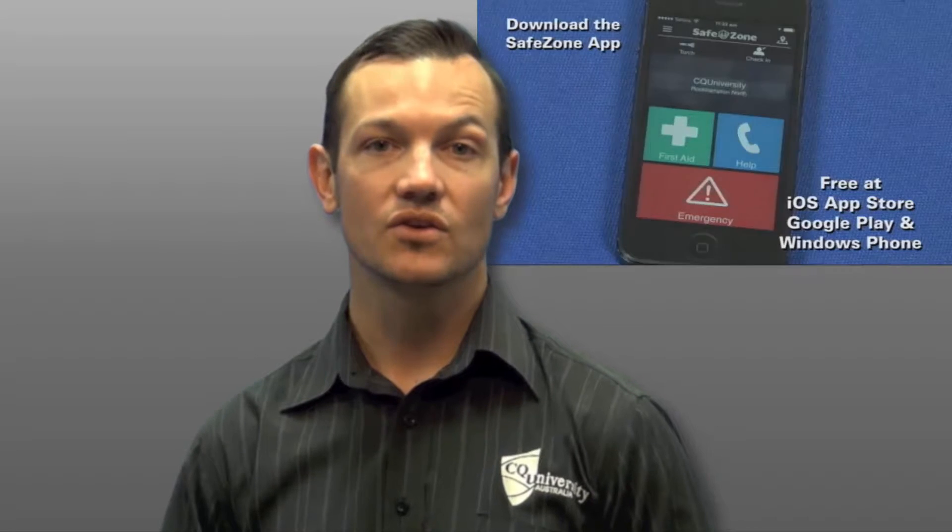Don't worry, we don't track you or look at any of your personal details on your phone. The app really is only used for us to send you information or for you to notify us when you require assistance. Thank you for watching this presentation. We hope you enjoy your time on campus. If you identify any hazards or if you've got any questions, please don't hesitate to contact us at safety@cq.edu.au. Thank you.